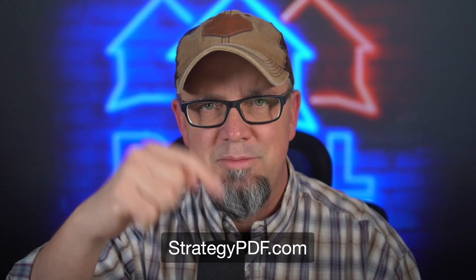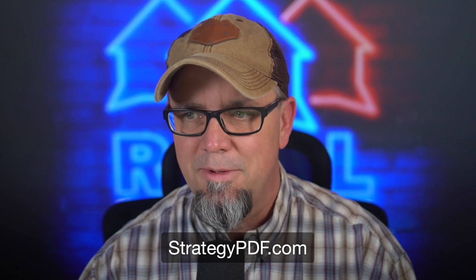All right, that is it. Appreciate you guys. Remember, if you want my strategy PDF, go to strategypdf.com. We'll see you guys later. Bye-bye.